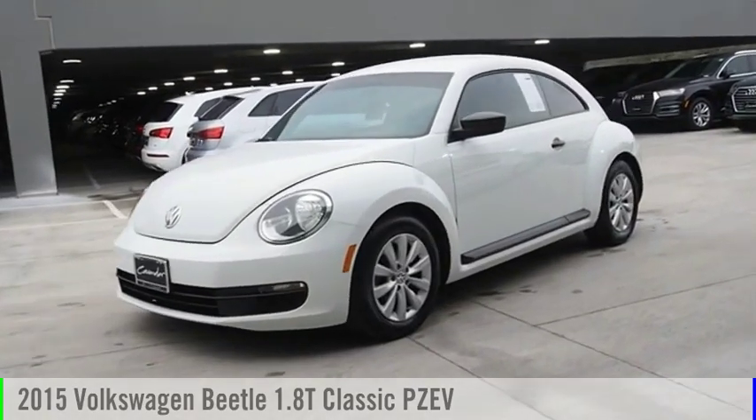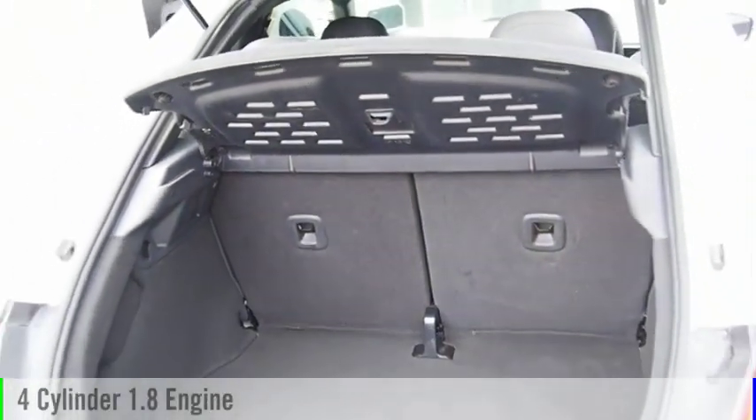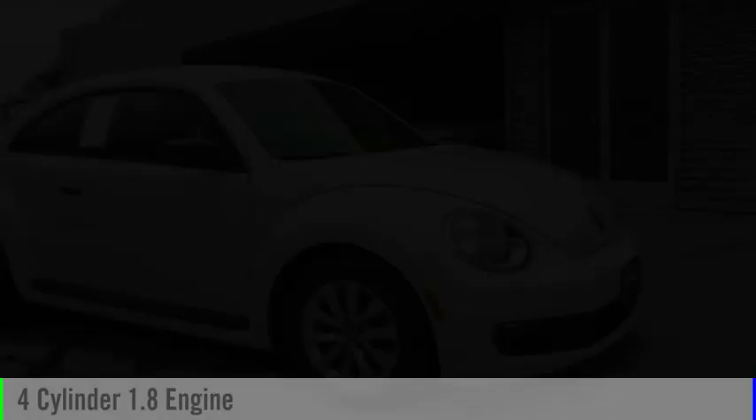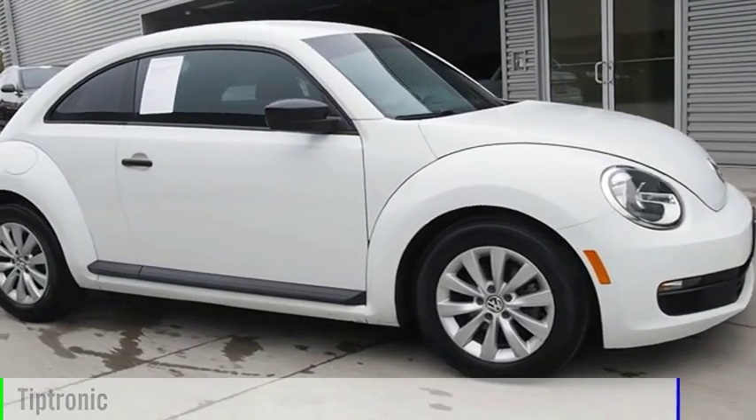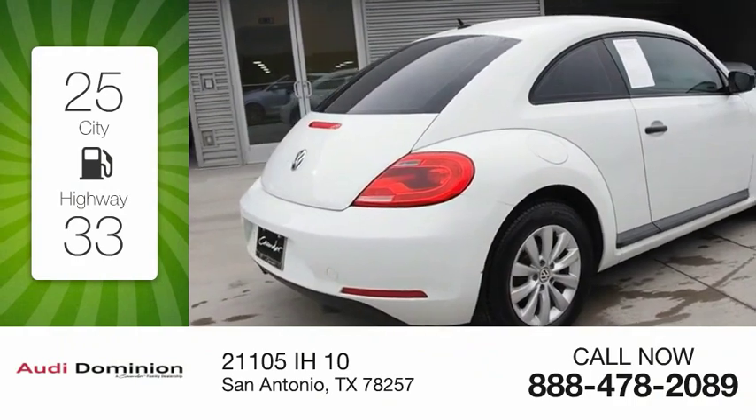Come test drive the 2015 Beetle Sport. This vehicle is powered by a front-wheel drive, four-cylinder, 1.8-liter engine, and comes with an automatic transmission. Great fuel efficiency saves you money by requiring fewer trips to the gas station.